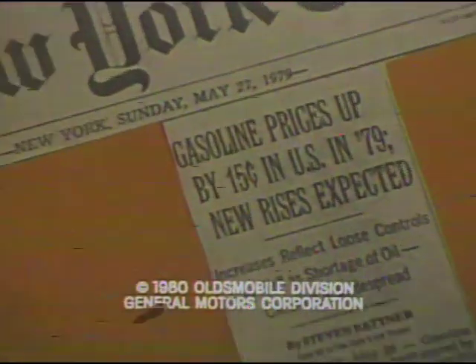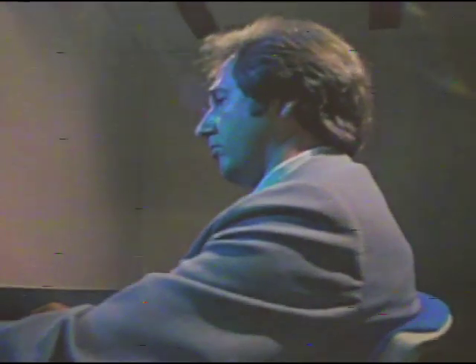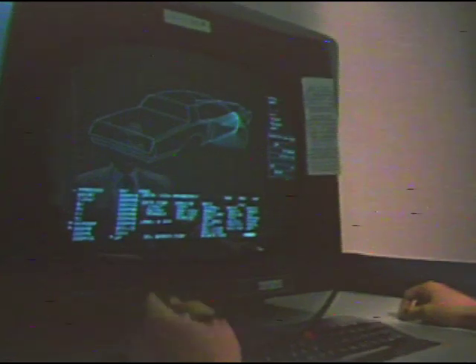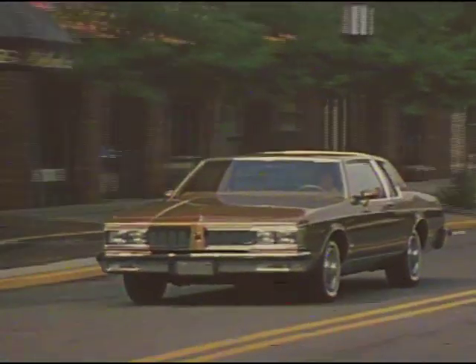Today's headlines pose serious questions to people who need full-size family cars. They pose serious questions to engineers, too. Like, how do you change one of America's favorite full-size cars to meet the needs of today and keep those qualities their owners like so much? The 1980 Delta 88,